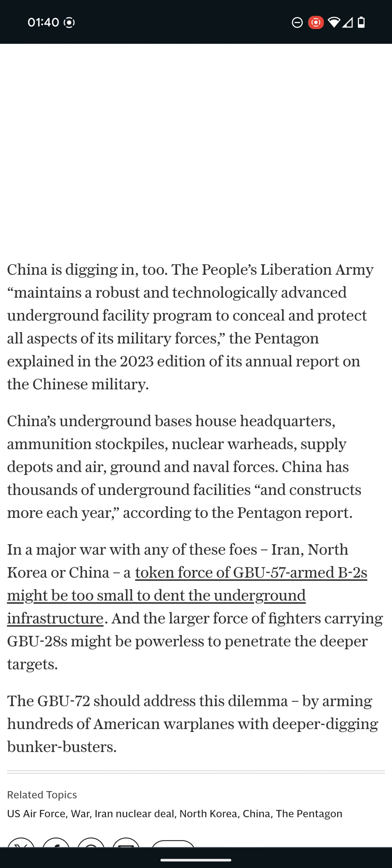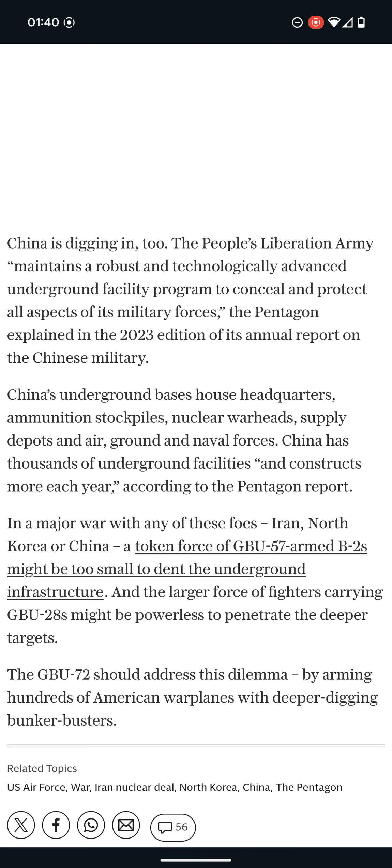China is digging in. The People's Liberation Army maintains a robust and technologically advanced underground facility program to conceal and protect all aspects of its military forces — the Pentagon explained in its 2023 annual report on the Chinese military. China's underground bases house headquarters and munitions that power nuclear warheads, supply depots, and air, ground, and naval forces. China has thousands of underground facilities and constructs more each year, according to the Pentagon report.